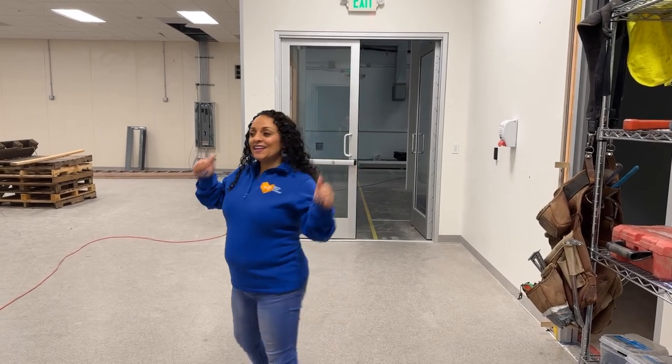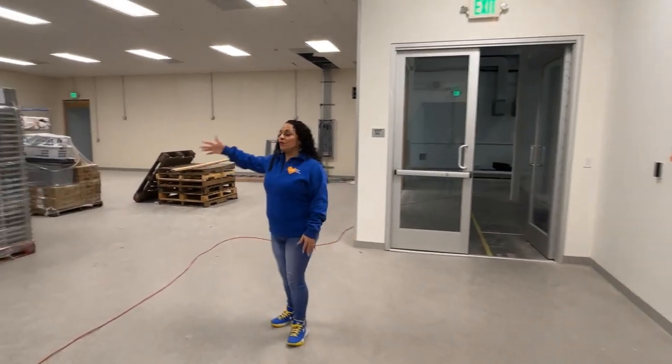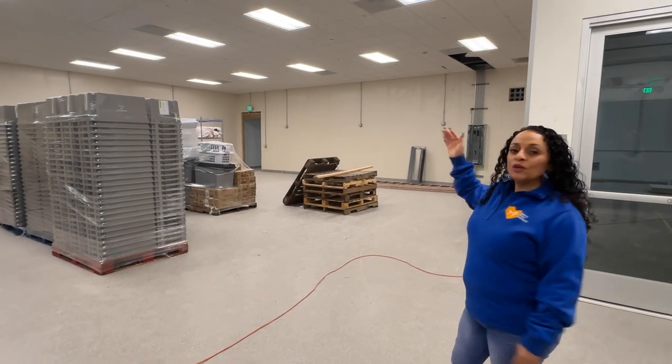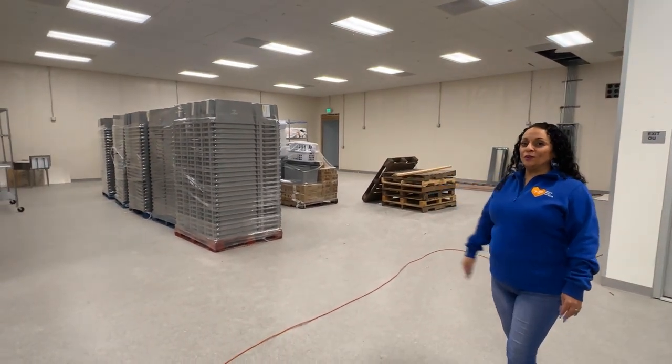Hi again guys, welcome to our brand new sorting room. You'll notice that it is a square shape, not a hallway, which is much more conducive to the movement of people and food.